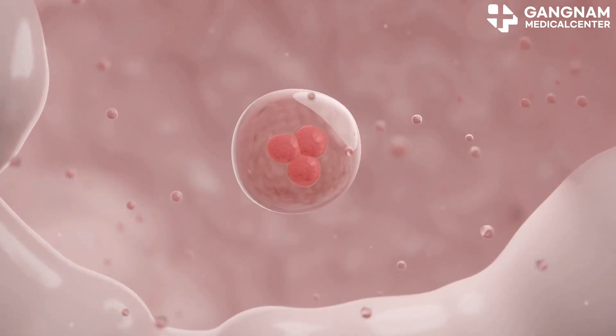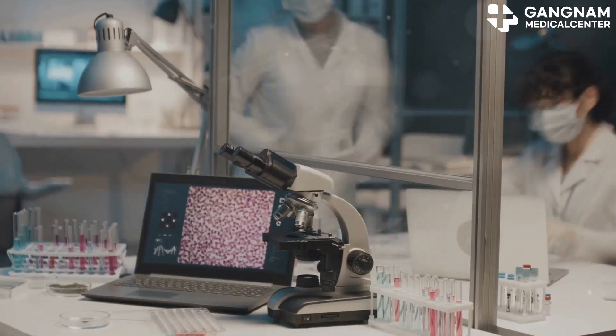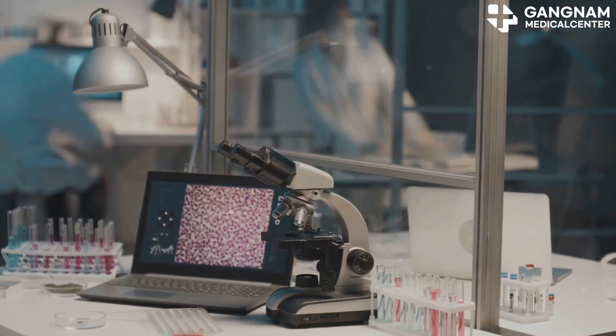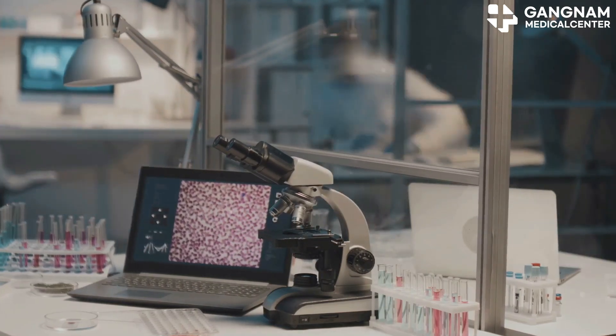Umbilical cord stem cells are remarkable for three main reasons. First, they're multipotent, meaning they can transform into various cell types including pancreatic beta cells, nerve cells, and even heart cells.